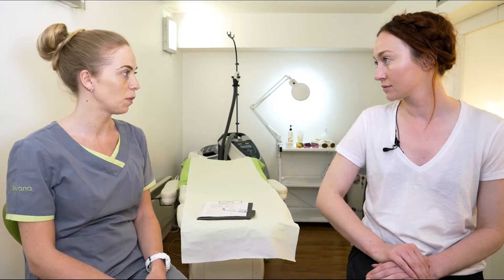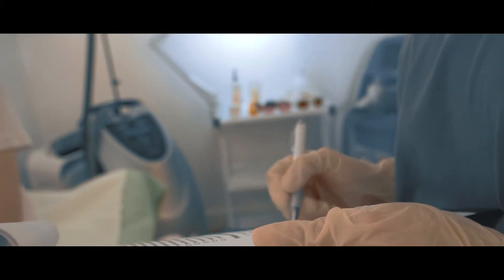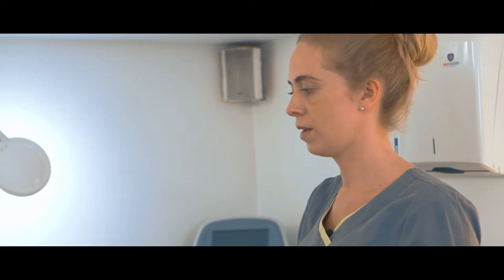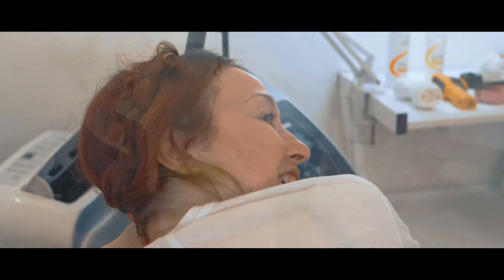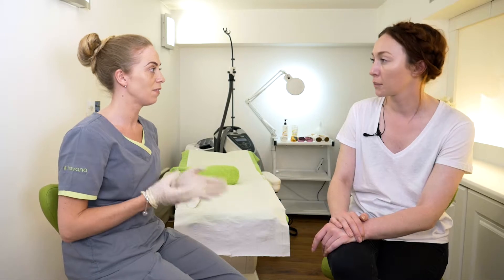So the best thing to do to figure out what treatment would be best for you — I think if we have a look at the area now, so if we get you to pop up on the bed. So after having a good look at the area, you've got mild cellulite, but it's definitely treatable.